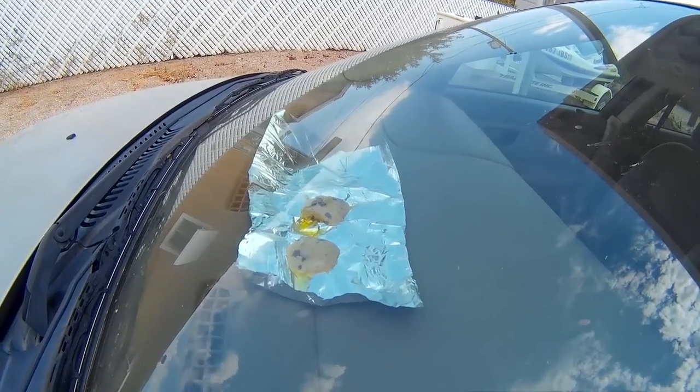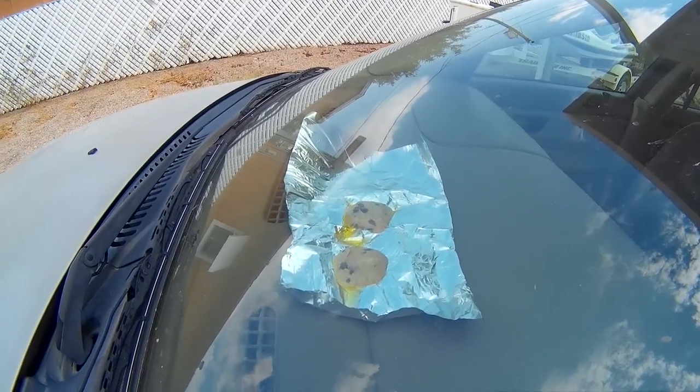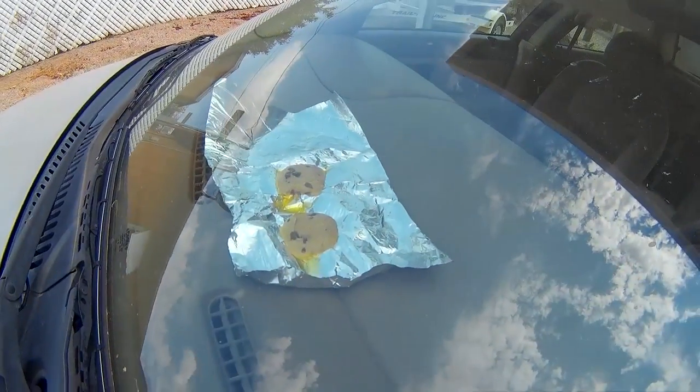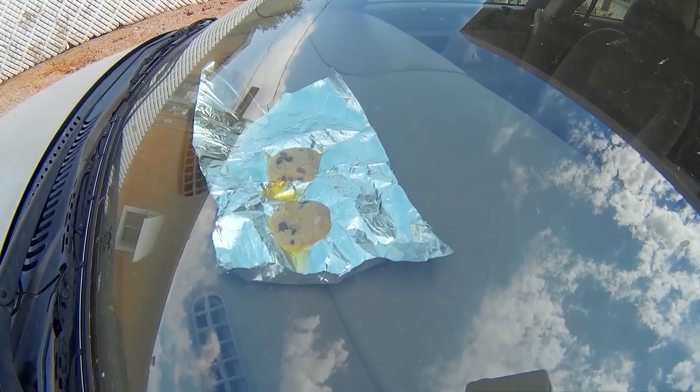It's 2:30 in the afternoon. Yeah, still cloudy - not really direct sunlight, but the cookies are still baking. Still looks like it's hot enough to bake cookies.